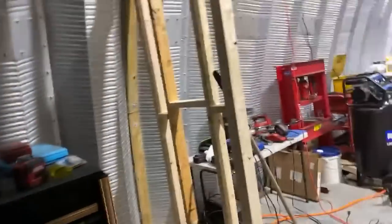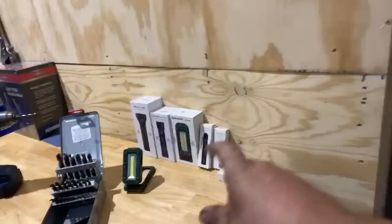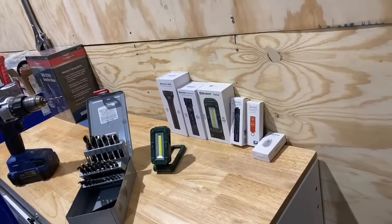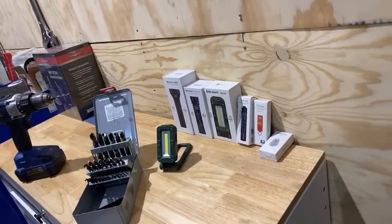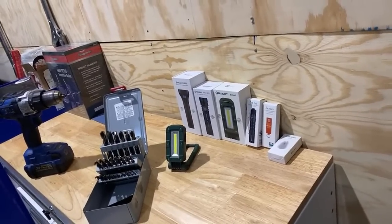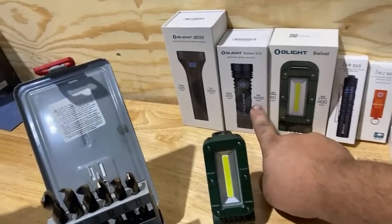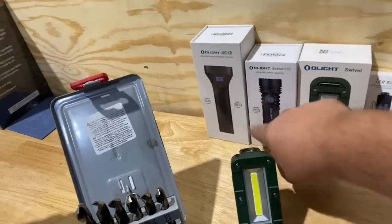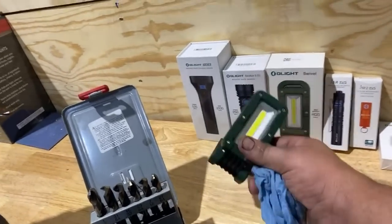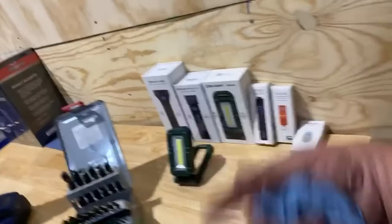These Olight flashlights are really cool. They have a sale coming up — I'll put a link in the description. We do get a small commission if you buy Olight flashlights, just to be upfront. Some of them are really cool — this one's got 4200 lumens, this one is 1000 lumens with a different design, this one is 400 lumens and is a little one we were using last night when cutting wood. This one is actually rechargeable now — they didn't used to have that in the keychain ones.